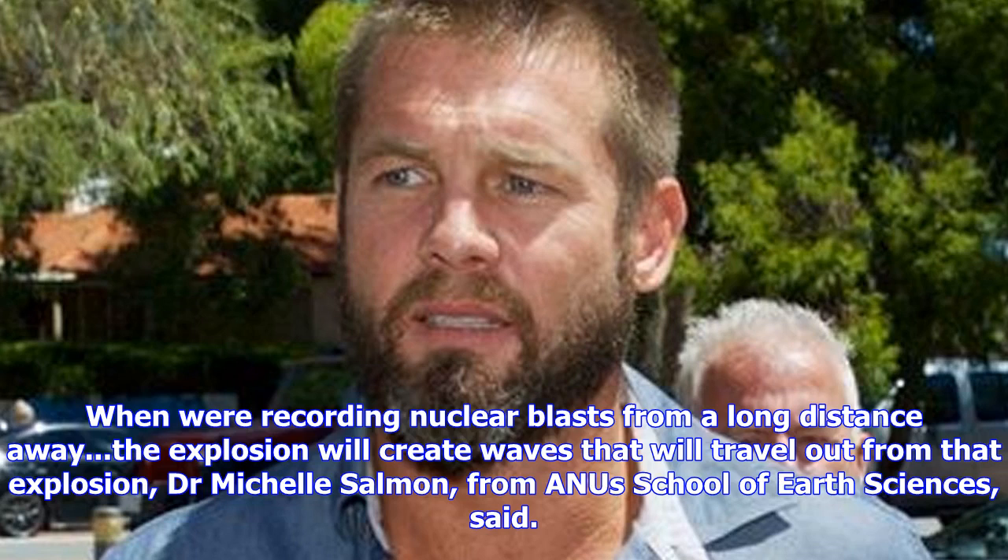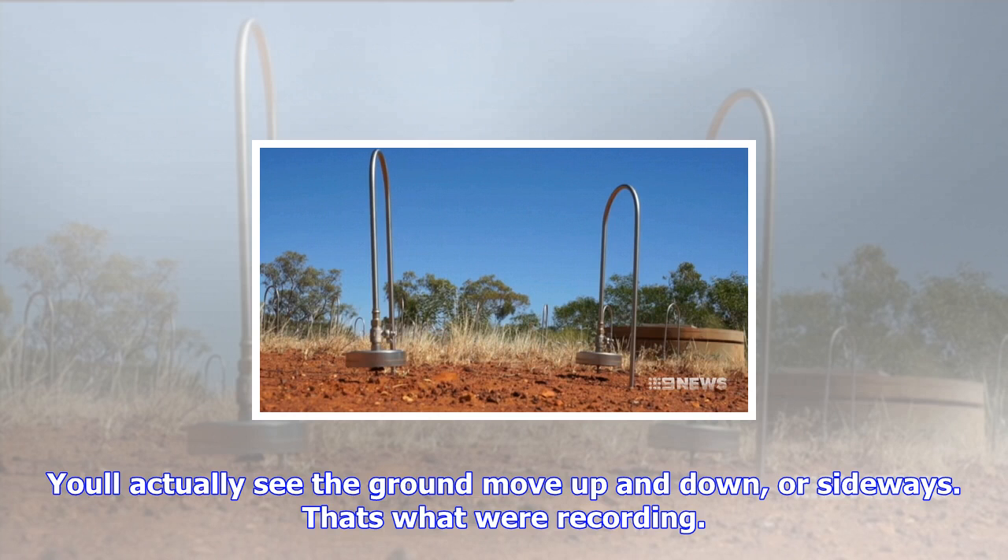Wormunga Station detected all six of North Korea's nuclear tests. The first, which took place in 2006, recorded a magnitude of 4.3. The most recent, which happened just weeks ago on September 3, recorded a magnitude of 6.3 — making it approximately 100 times larger, Associate Professor Tkalčić said.